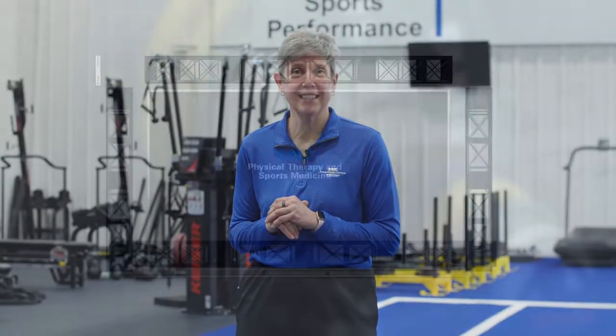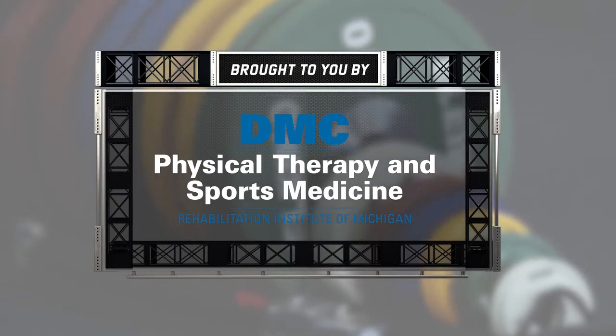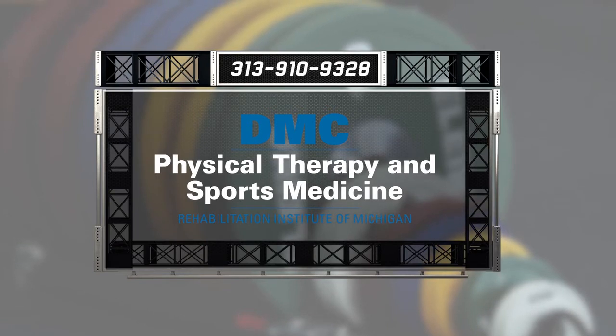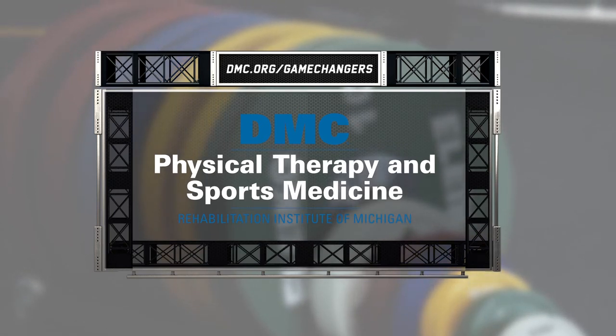To learn how to unlock the secrets of your body's true potential, contact an expert at DMC Physical Therapy and Sports Medicine. Do you have a sports injury or are you just looking to take your game to the next level? Then go where the pros go — DMC Physical Therapy and Sports Medicine. For immediate care, call 313-910-9328 or visit dmc.org/gamechangers.